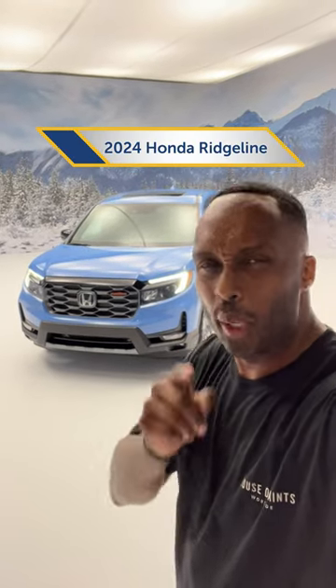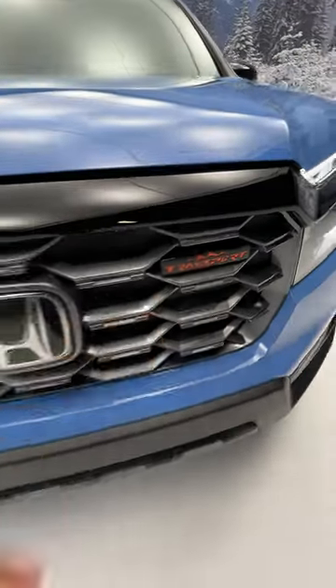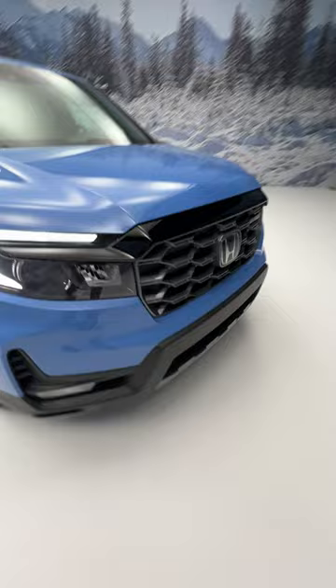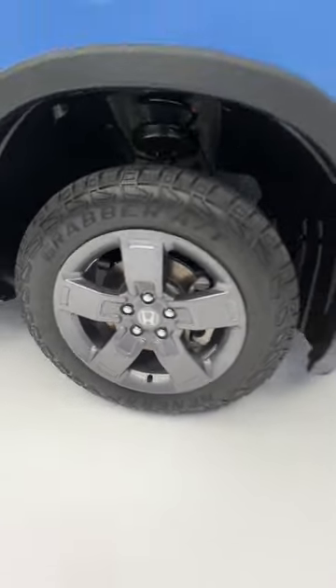That's the new Honda Ridgeline Trail Sport. Let me show you a few features that it comes with. Starting off in the front, you get your Trail Sport badge, and you also get a pewter gray grille which matches the wheels, and they're wrapped around grabber all-terrain tires.